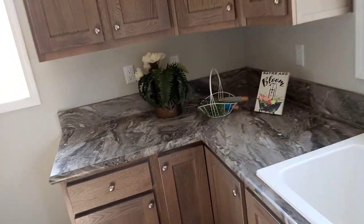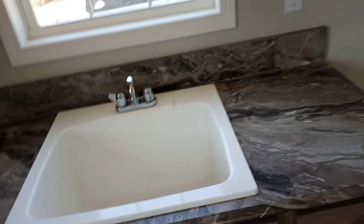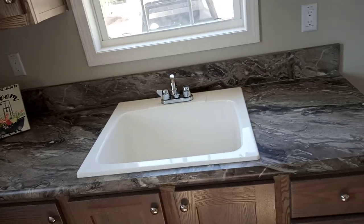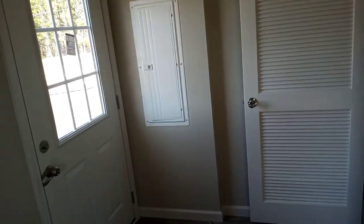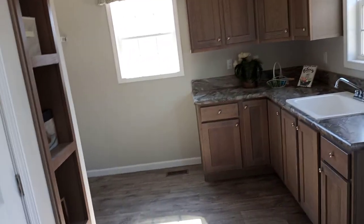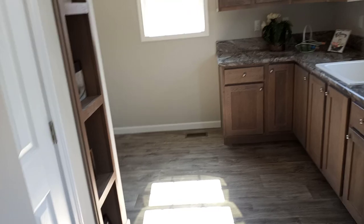A mud room — where you shake the mud off your feet — but I call it a laundry room. You should be shaking your feet off on the mat outside before you enter. This is your laundry room and they have the marble top finished out here along with wood cabinetry. This is nice — I like that it's on the far end rather than in the middle.